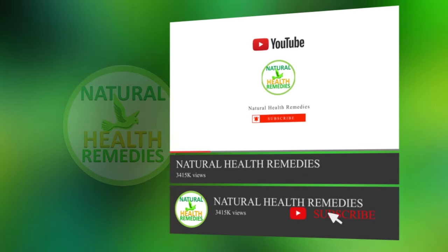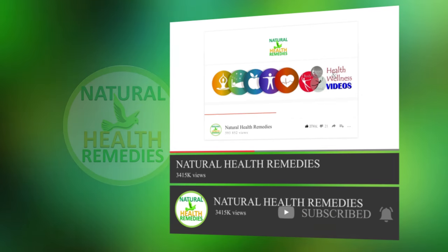If you have, please subscribe to this YouTube channel and don't forget to give this video the thumbs up.